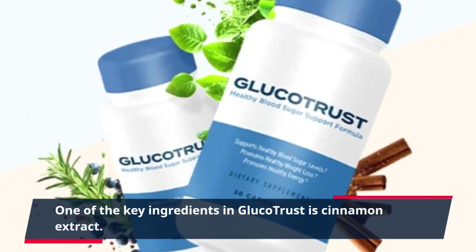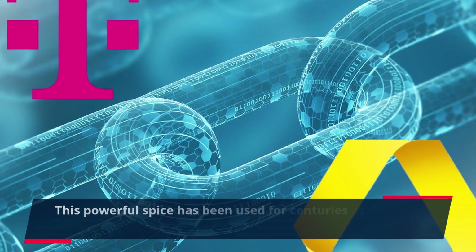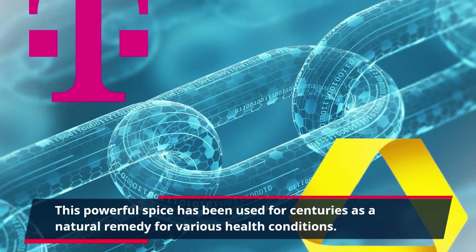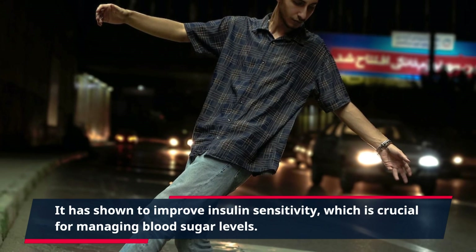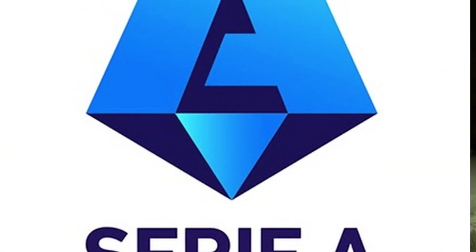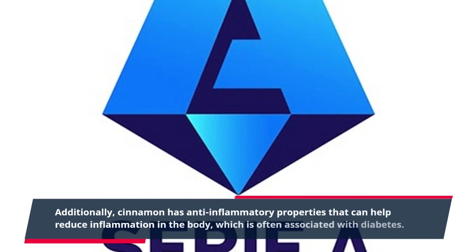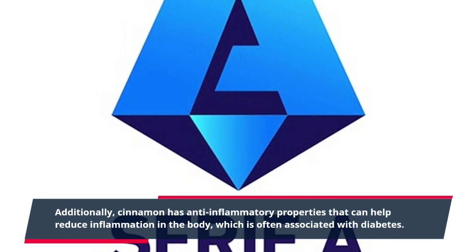One of the key ingredients in GlucoTrust is cinnamon extract. This powerful spice has been used for centuries as a natural remedy for various health conditions. It has shown to improve insulin sensitivity, which is crucial for managing blood sugar levels. Additionally, cinnamon has anti-inflammatory properties that can help reduce inflammation in the body, which is often associated with diabetes.